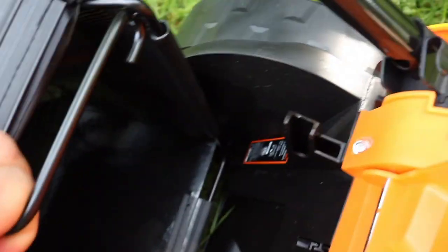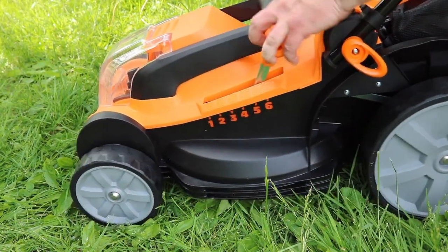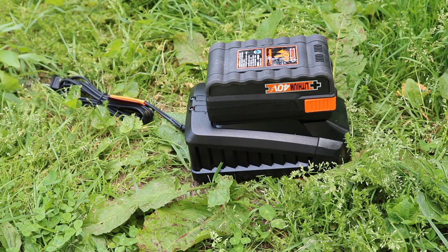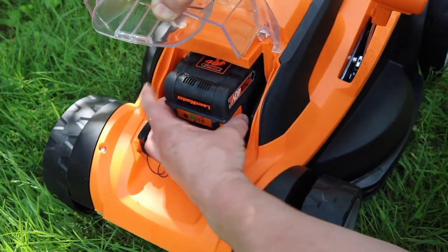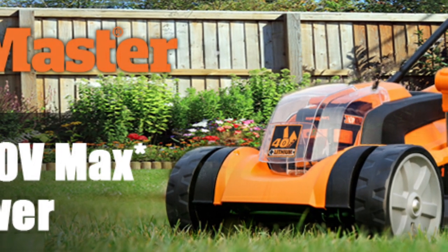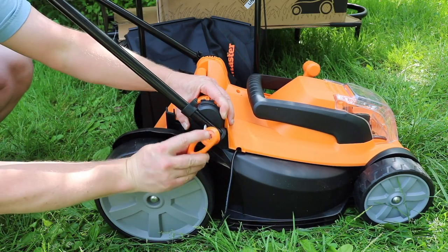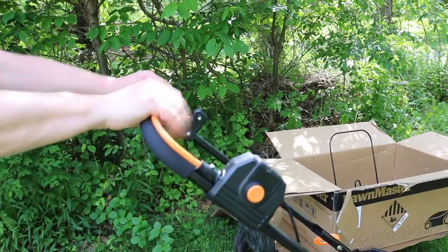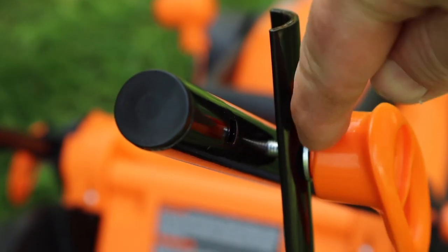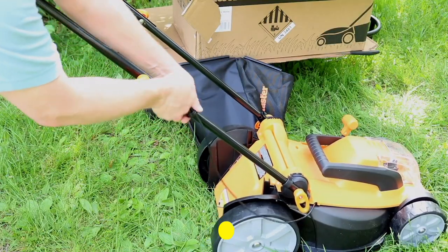The Lawnmaster CLMF4016K is lightweight and portable and easy to use. It is a good choice for homeowners with small to medium-sized lawns — easy to use and maintain, and it provides a good level of performance. The battery life is about 30 minutes, so it is best suited for smaller lawns. The Lawnmaster CLMF4016K is a good value for the price and a well-made mower. If you are looking for a cordless lawn mower for a small to medium-sized lawn, then the Lawnmaster CLMF4016K is a good option.